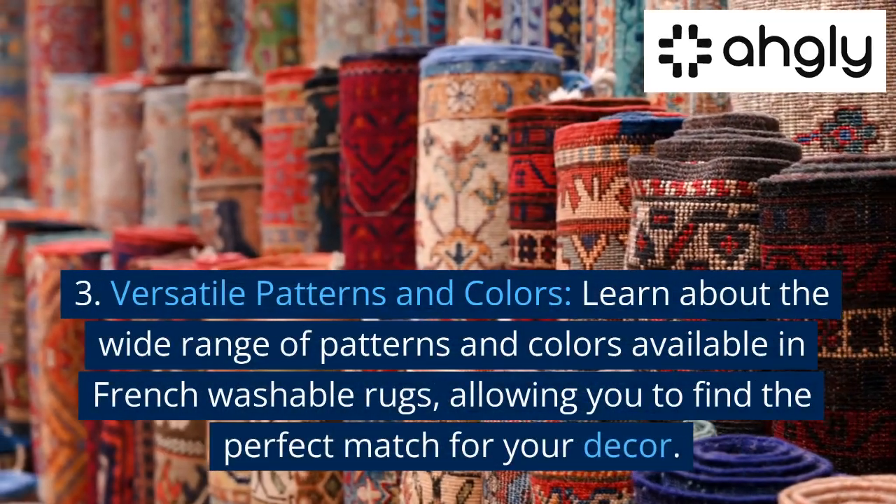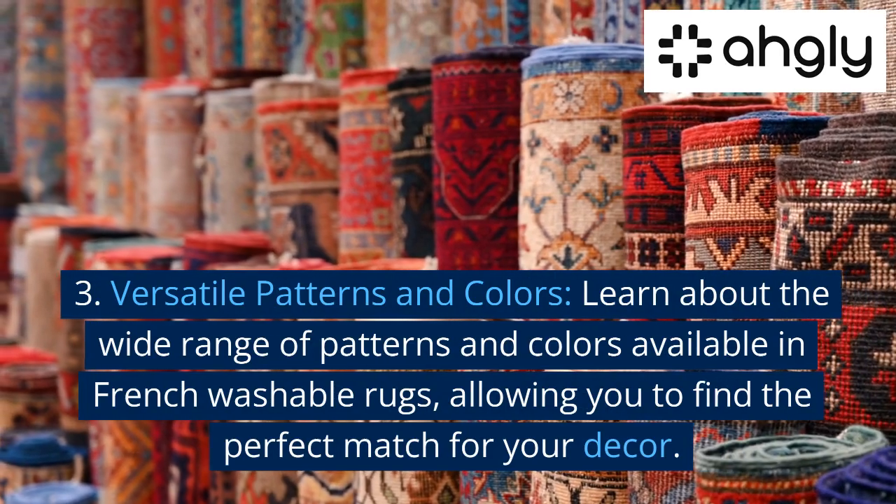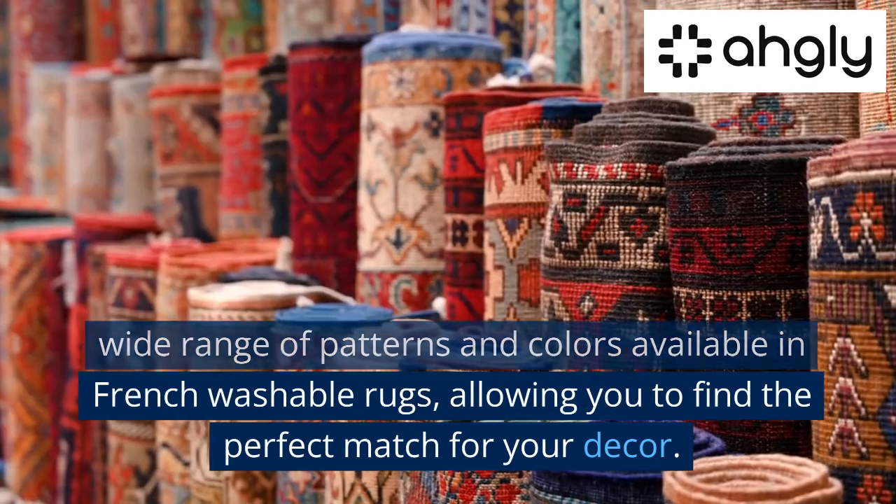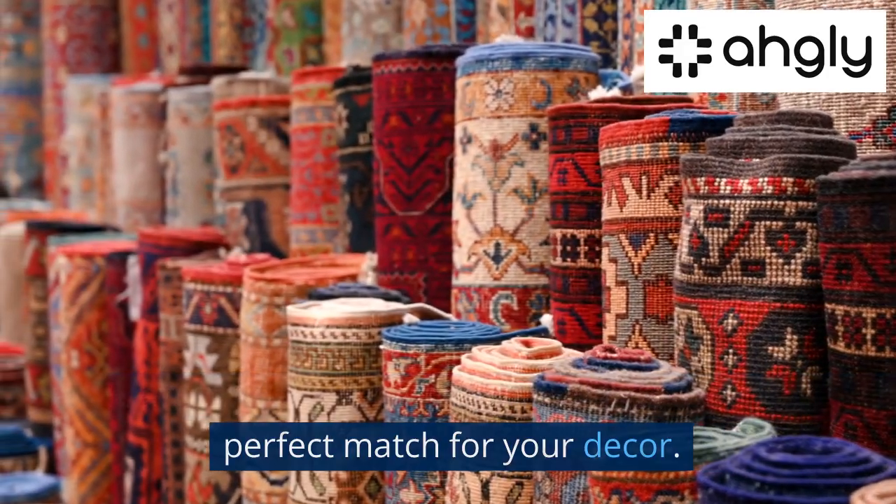Third, Versatile Patterns and Colors — learn about the wide range of patterns and colors available in French washable rugs, allowing you to find the perfect match for your decor.